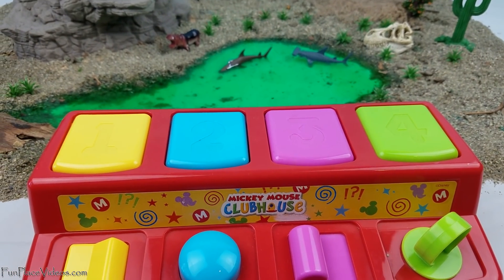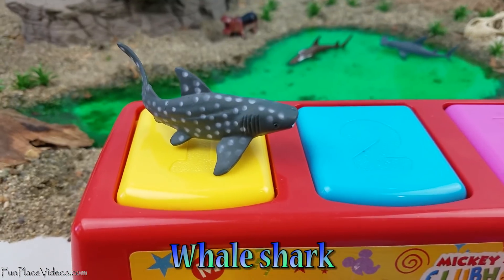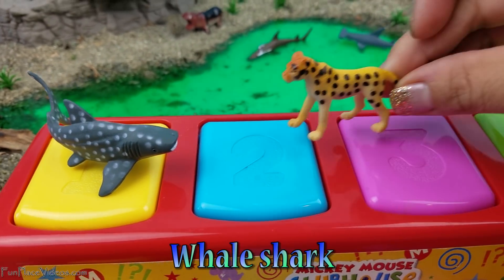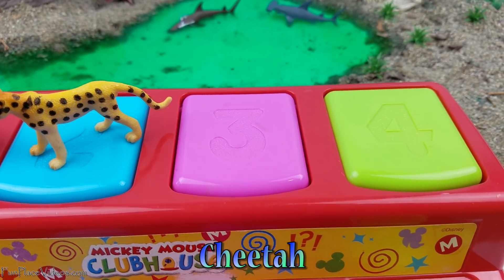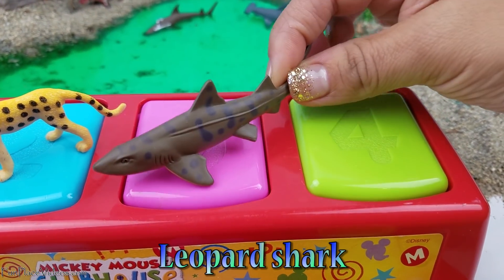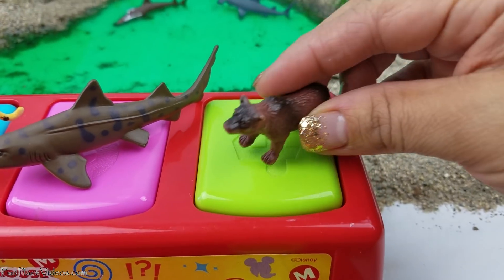Calling in the other animals. Here we have a whale shark, a cheetah, leopard shark, bear.